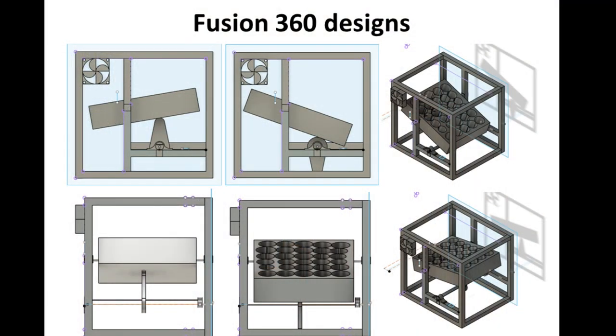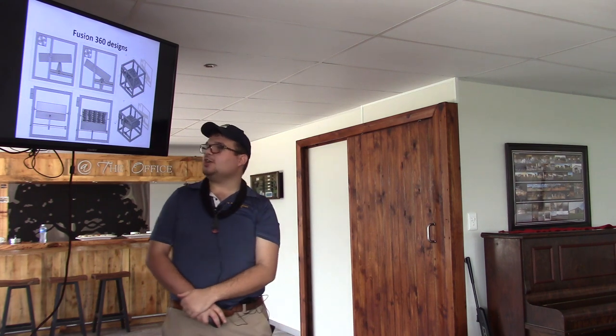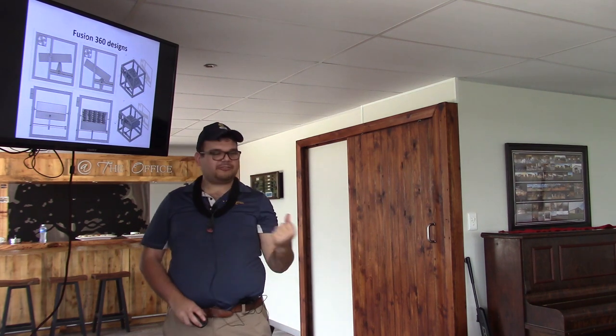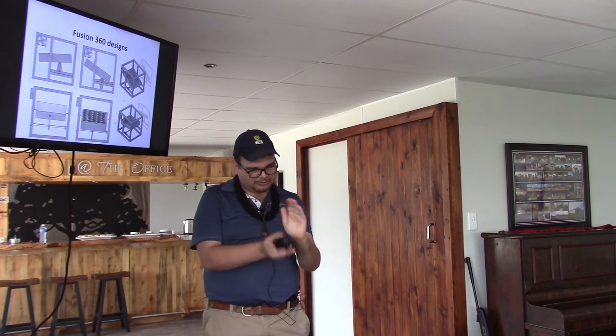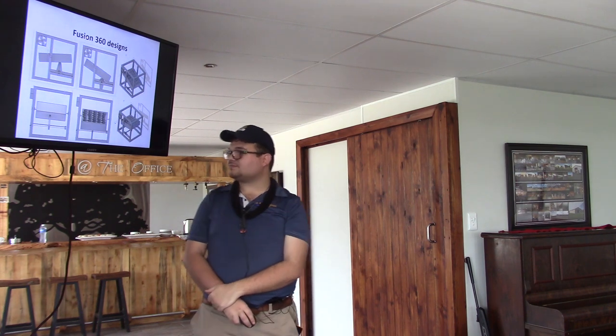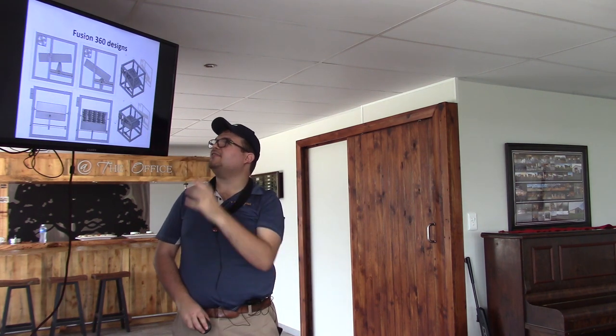Here you can see my Fusion 360 design. We have the wooden frame, the tray, the pan, and the rotating axis. I used a can — which Nick calls a can, I like to call it the axis — which will rotate the egg only 40 degrees. 40 degrees is the only amount needed for the embryo to just move around inside the egg. We also have the cooling system and heating system — everything is there.